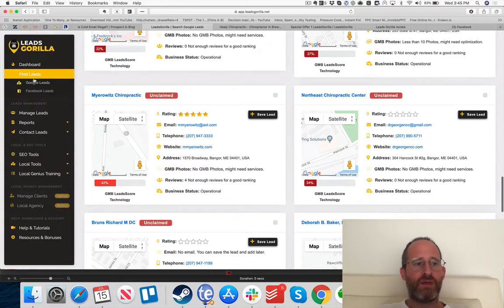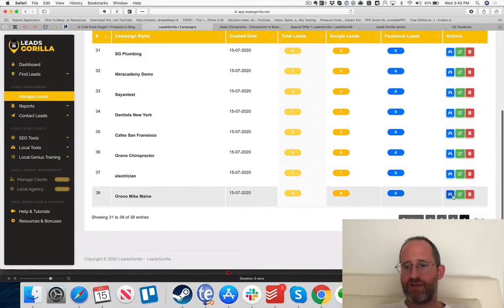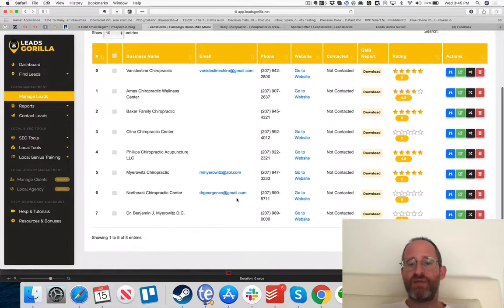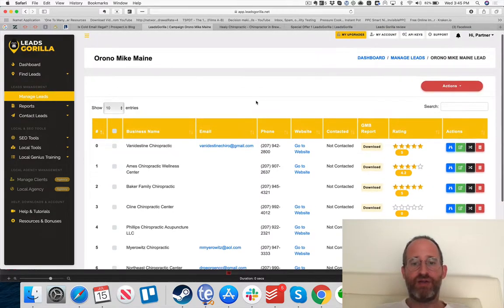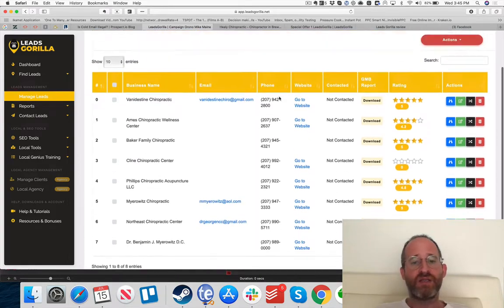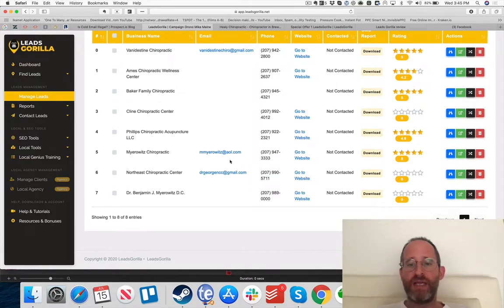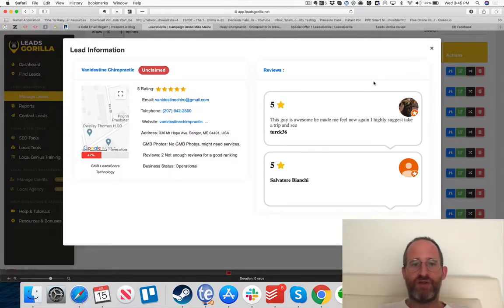In 'Manage Leads,' I can look at my campaigns and see all my Google leads. You'll notice some have emails and some don't — you can manually edit those in, and one of my bonuses shows exactly how to get more leads this way. The ones the software helps you target most directly are the ones with emails. You can also view lead information to see their reviews and other details.